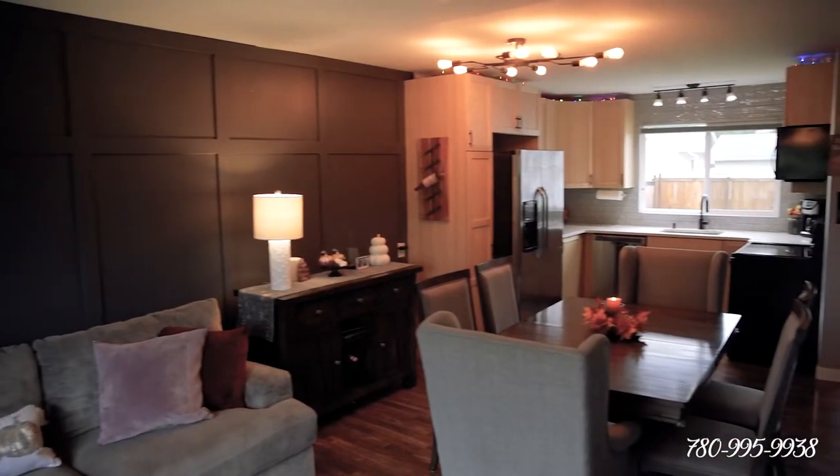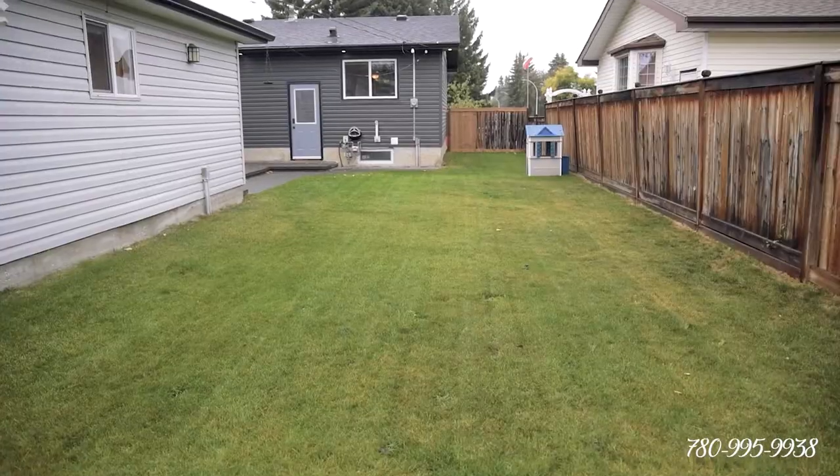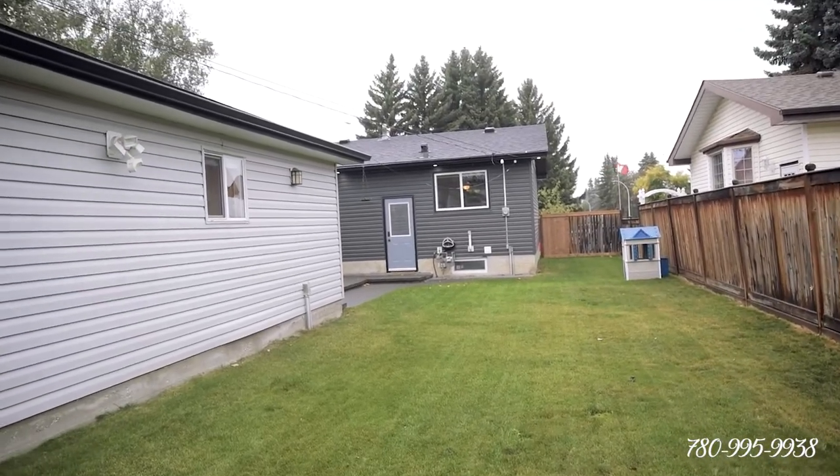We have 980 plus square feet of finished living space on the main plus a finished basement. We have a total of three bedrooms, two bathrooms, and I absolutely have to tell you some of the upgrades that they've done in here.